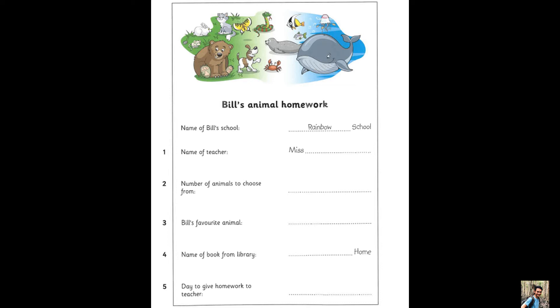Have you got to do this homework tonight? No. We have to give it to the teacher on Friday. No, sorry. I meant Monday. Monday. So, are you busy tonight? No. Why? Shall we go out for a pizza? Yes, please, Uncle Jack.